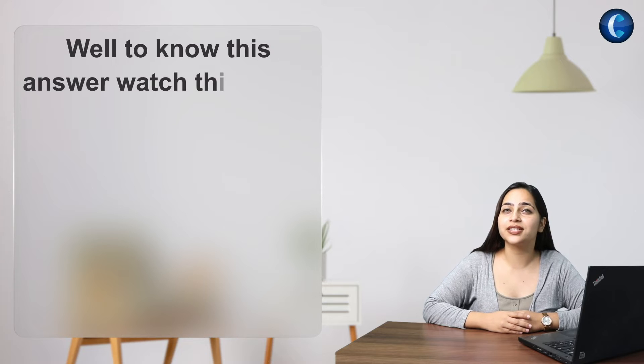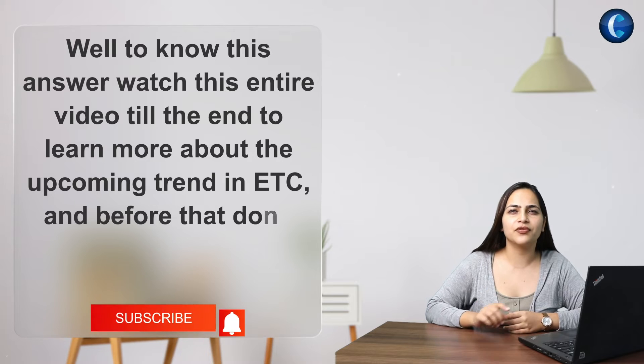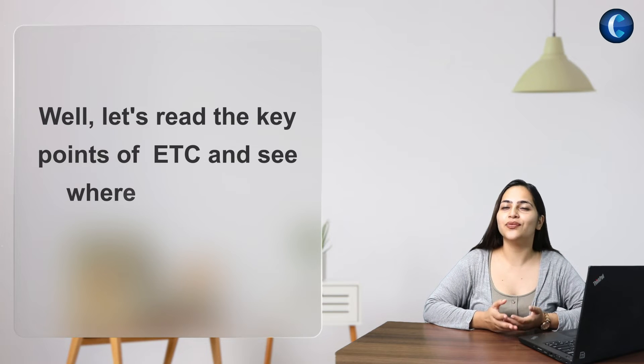To know this answer, watch this entire video till the end to learn more about the upcoming trends in ETC. But before that, don't forget to hit the subscribe button. Let's read the key points of ETC and see where it takes us.